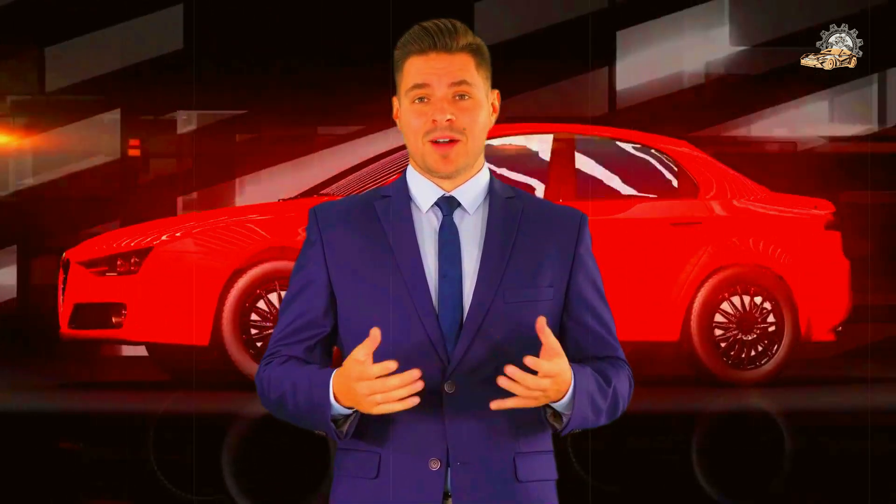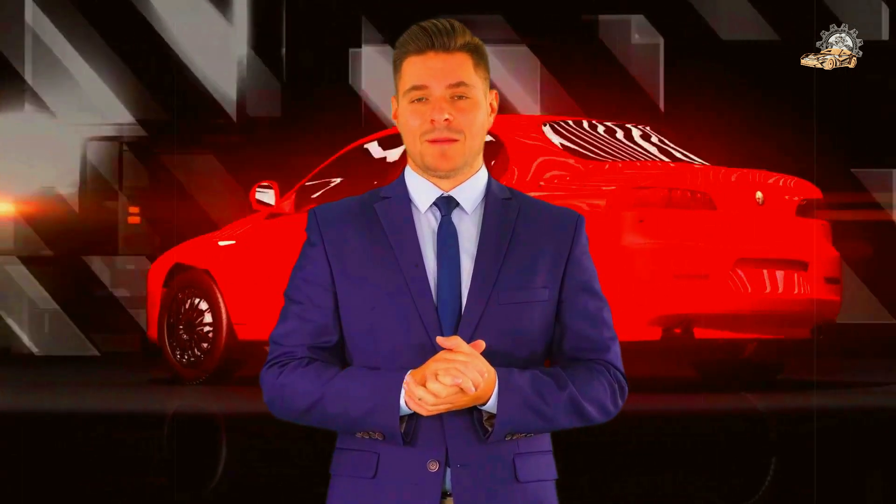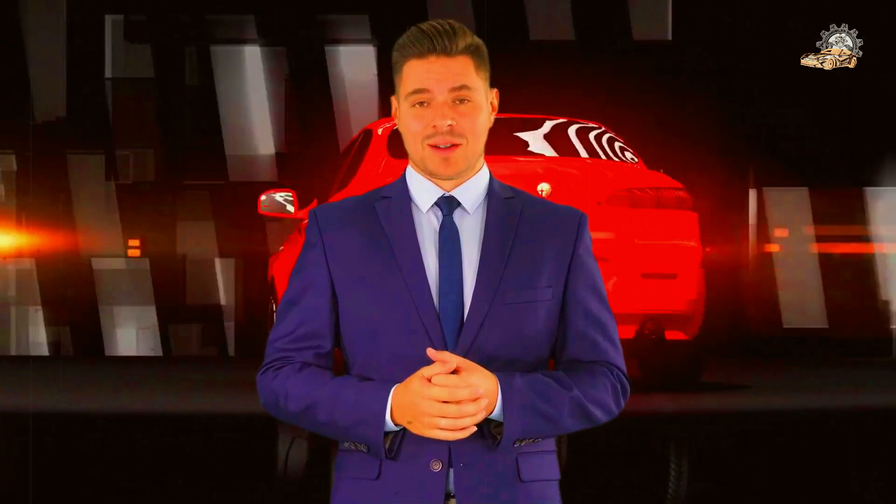1993 Jeep Grand Cherokee Rewind Review: Tomorrow's SUV, Yesterday. AMC's last great gift was an SUV that would set standards for decades.